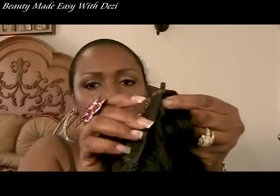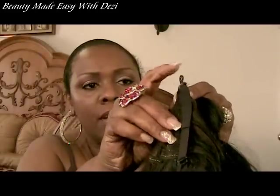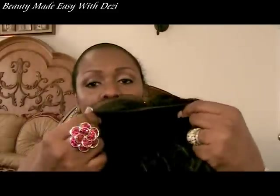I noticed two little loops right here, and I'm going to insert some bobby pins in there for extra security. I'm not going to use any glue or adhesives to put down this wig — you'll probably never see me do that because I have allergies and sensitivities to glue and adhesives.